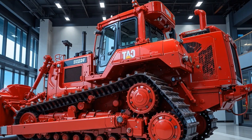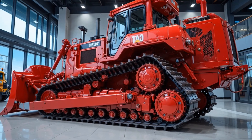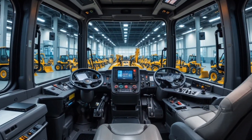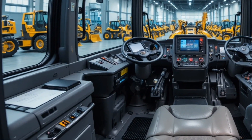Performance-wise, the D12 900 is powered by a high-output diesel engine that delivers exceptional torque and horsepower, coupled with state-of-the-art transmission and hydraulic systems, allowing it to tackle the most challenging grading, excavation, and earth-moving tasks with precision and efficiency.